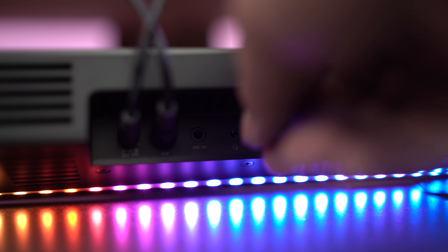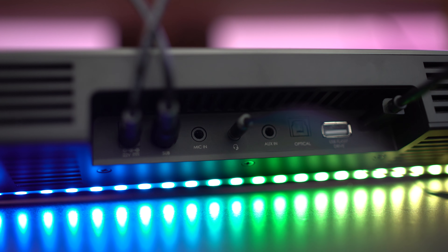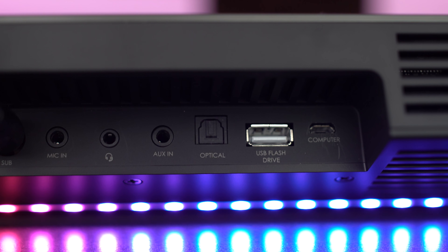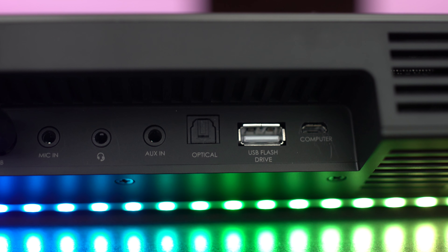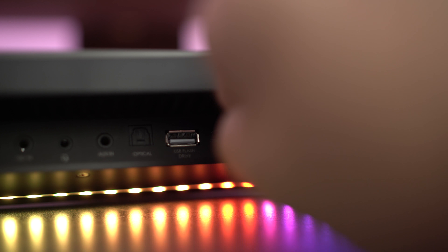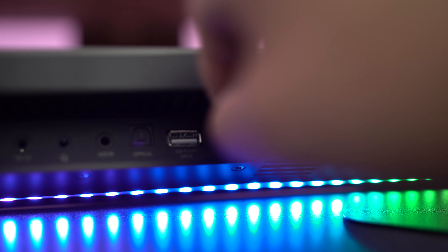With the headphone and microphone jacks, you don't have to wake up the entire house to be a late night gamer. If you're looking for true Dolby certified 5.1 audio, all you need is the optical input also located on the back. And lastly, there's a micro USB port to connect to your PC as well.